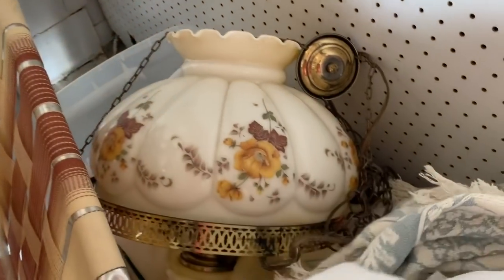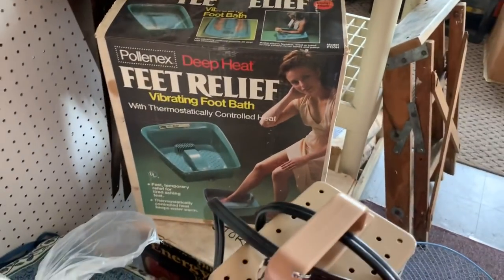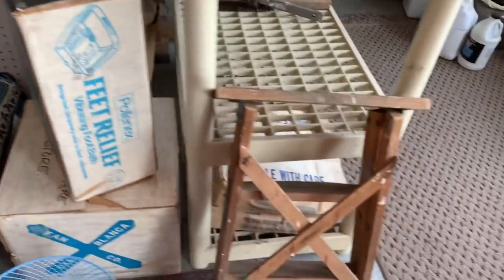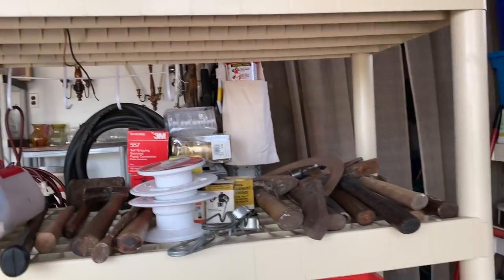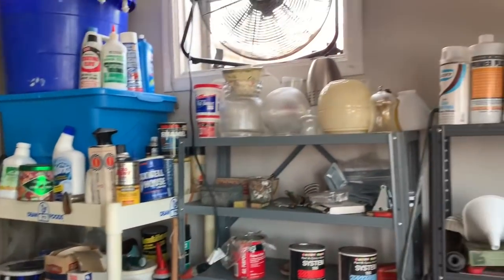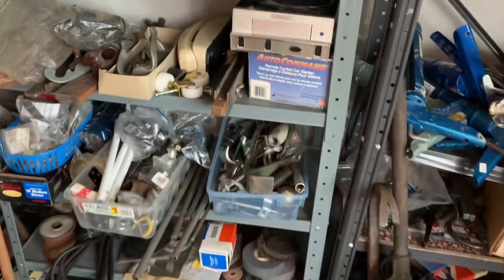Yep, got a little bit of everything in here. Oh look at this, you guys — this is beautiful! Look at this lamp, it's gorgeous. Oh, I need to get this for me — oh my goodness, feet relief, I should get it. I've got plantar fasciitis in my feet, it's no fun when it acts up. We have tools, all kinds of goodies, light fixtures.